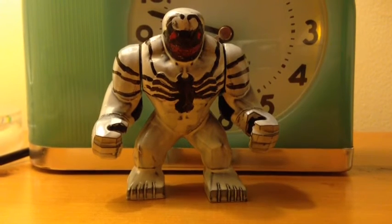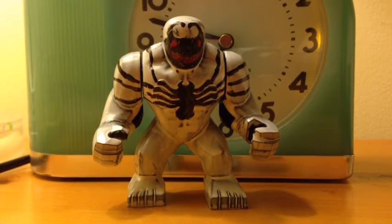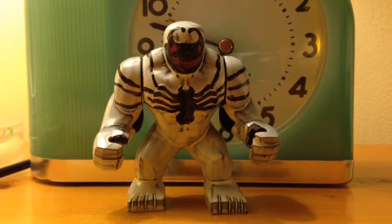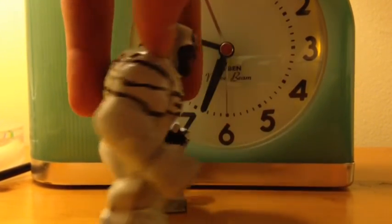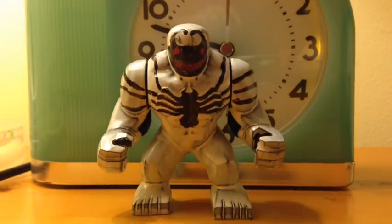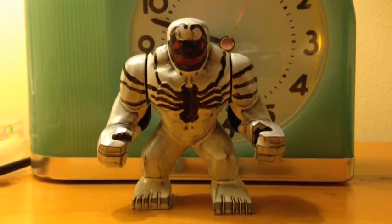And lastly, for my last figure, I picked a big fig — my Lego custom Anti-Venom. He's white and he's like the opposite of what Venom looks like. He's really cool from the comics and he's in a couple video games. That is my Lego custom Anti-Venom.